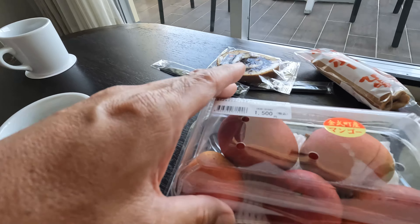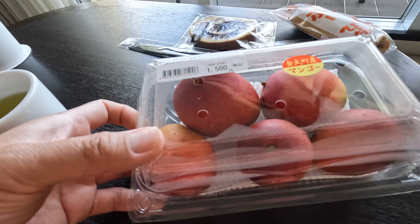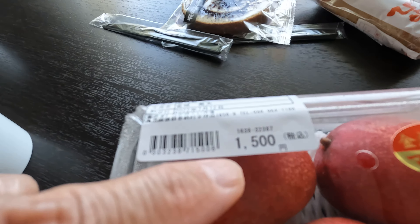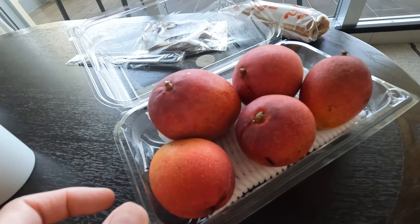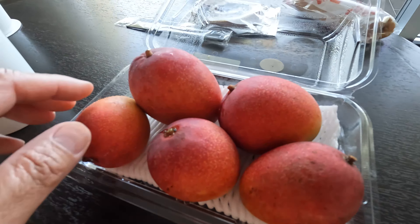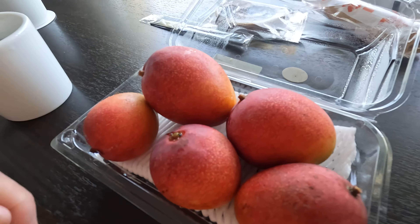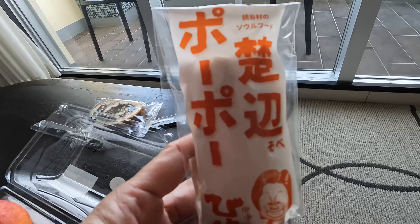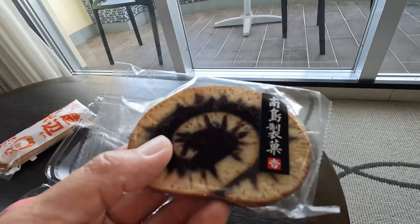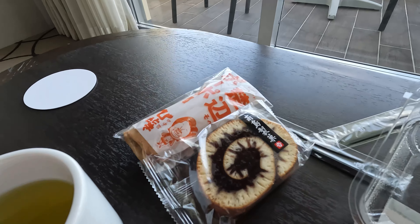This is mango. It's mango season in Okinawa right now, and these are local mini mangoes that we got. That's the price — 1500 yen. It's not bad for the amount of mango we got. And then we have this — this is Okinawan sweets called Popo. And then we'll eat this, which is something called Makigan. These two are traditional Okinawan sweets.